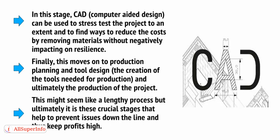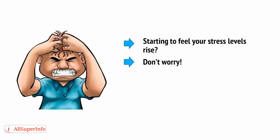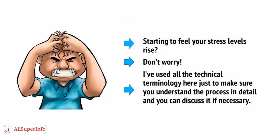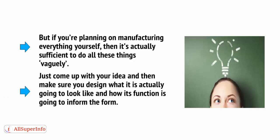This might seem like a lengthy process, but these crucial stages help to prevent issues down the line and keep profits high. Don't worry — I've used all the technical terminology here just to make sure you understand the process in detail and can discuss it if necessary. But if you're planning on manufacturing everything yourself, it's actually sufficient to do all these things vaguely. Just come up with your idea and then make sure you design what it's going to look like and how its function is going to inform the form.